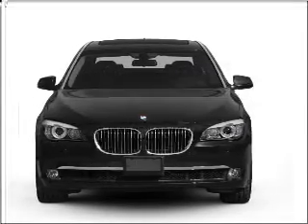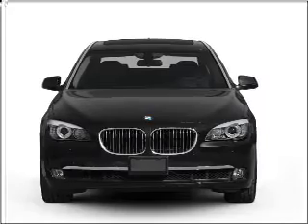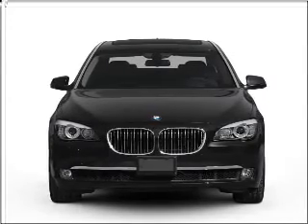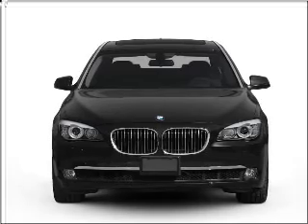Introducing the 2012 BMW 7 Series. If you're looking for an automobile with great attributes, look no further. With a powerful 8-cylinder engine connected to a smooth-shifting 6-speed automatic transmission.